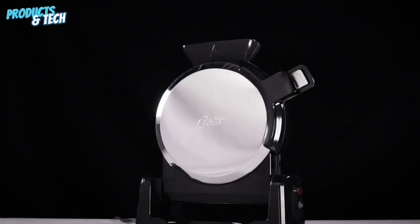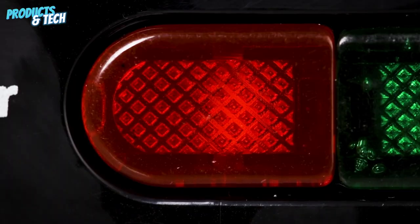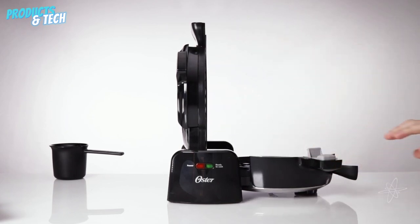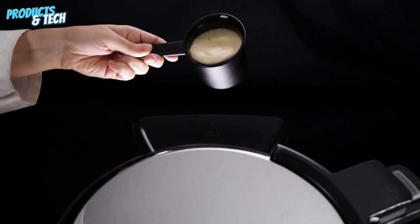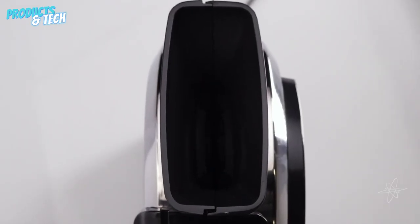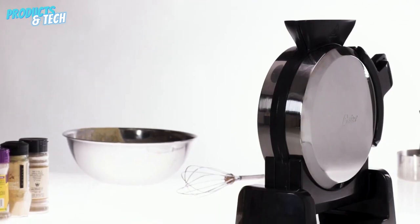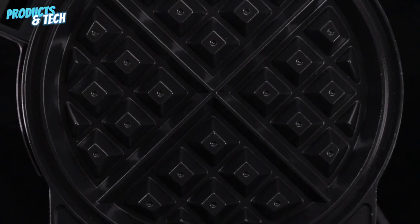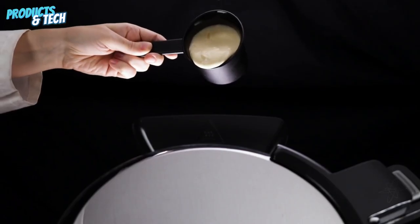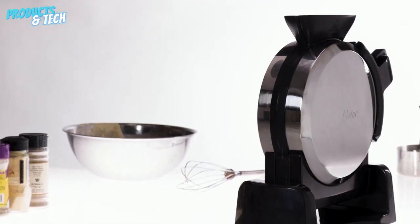Vertical Waffle Maker. Onto a captivating endeavor in culinary innovation, we direct our attention to the vertical waffle maker, a concept that holds intriguing promise. Our meticulous appraisal revealed a gadget that certainly lives up to its imaginative design, producing waffles that are both delectable and visually appealing. The vertical orientation introduces a fresh perspective, and its functional performance garners praise. While it may not completely revolutionize the waffle making realm, it indeed earns its merit with an encouraging rating of 7 out of 10. This innovative contraption demonstrates the potential for reimagining kitchen appliances.